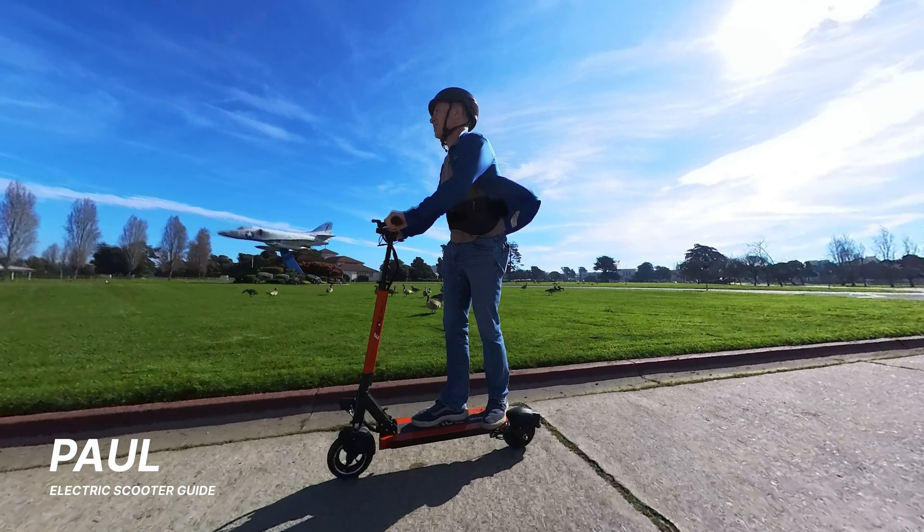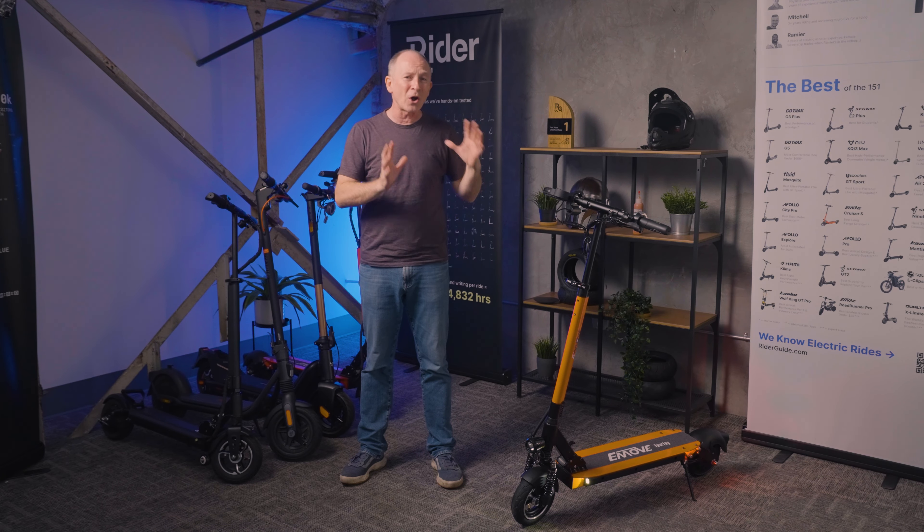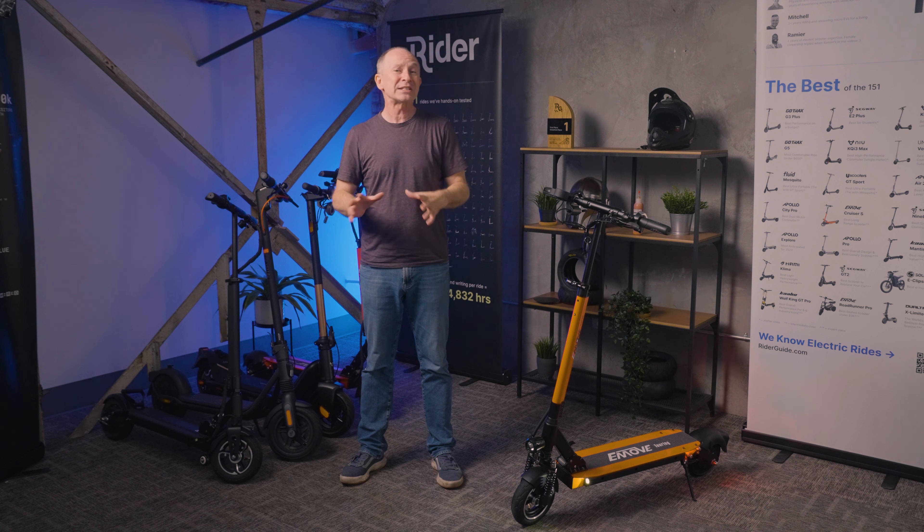The Touring is a longtime favorite for commuting because of its long range. This is especially true among taller and heavier riders because of its exceptionally high rider weight limit. It's also one of the most reliable e-scooters out there, and we'll show you why later in this review.